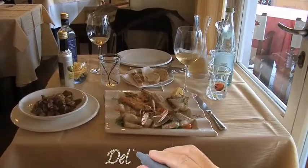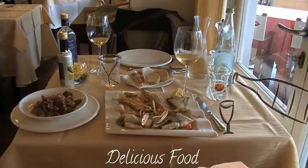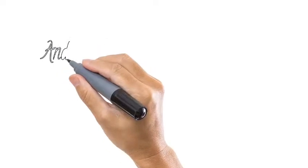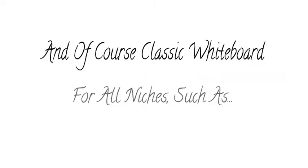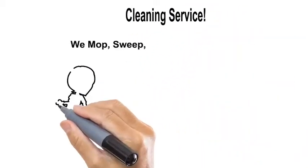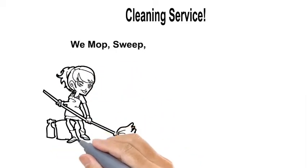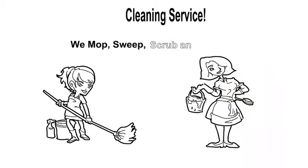Imagine how fast your list will snap this one up when they see the flexibility that Explaindio provides. And of course, classic whiteboard for all niches — let's do one for a cleaning service. Explaindio not only replaces the two biggest video makers of 2014, but it also adds a metric ton of additional features.